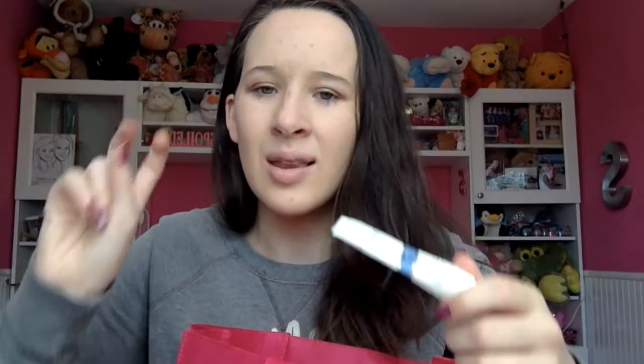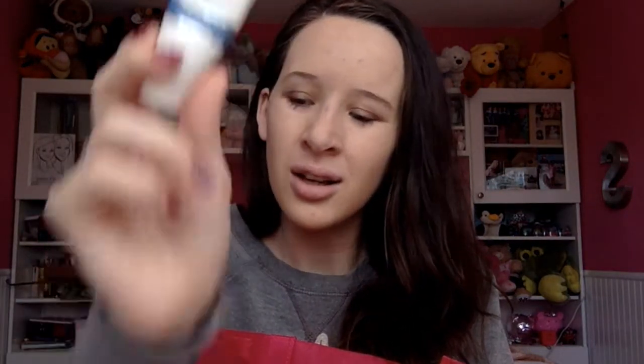Another Birchbox product — I'm happy I'm getting through all these. This is the Perlis, and it's a moisturizer. I loved this stuff, oh my god. It doesn't really have a strong scent, but it does smell good. It smells pretty good, and it moisturized my face so well. I'm very sad to see this one go.